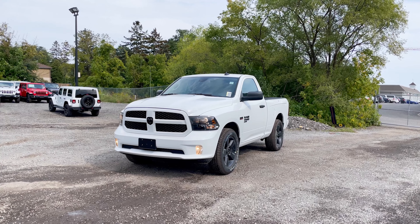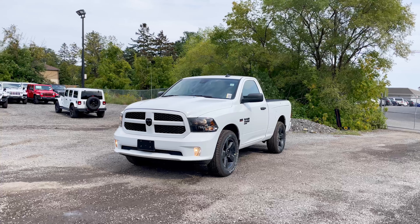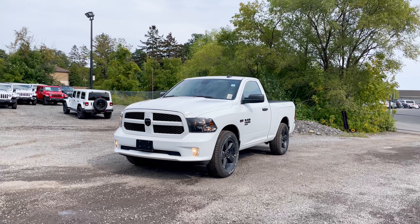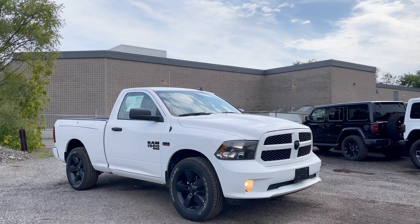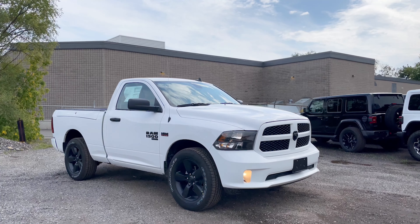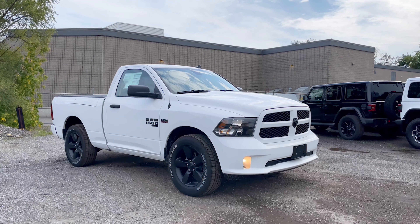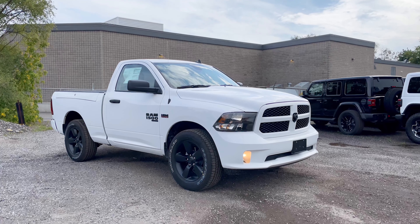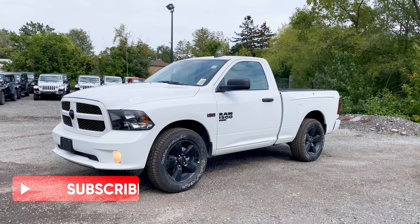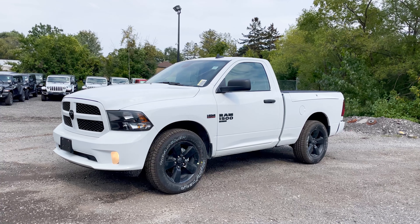What's going on everybody, Jason here, and today I've got this 2021 RAM 1500 Classic Express Regular Cab. When it comes to the trims available for the regular cab, this particular one is an ST Express. You can also get the base Tradesman, the entry-level option, then the Express you're looking at, or jump up to the SLT which has a few more features.